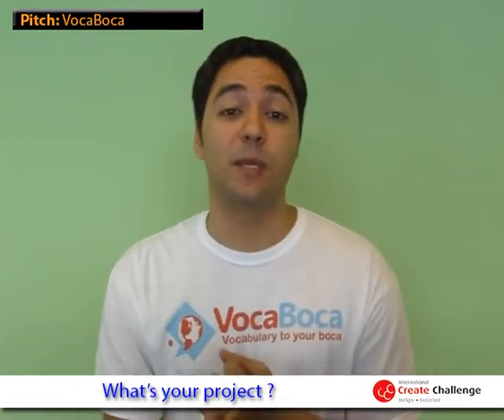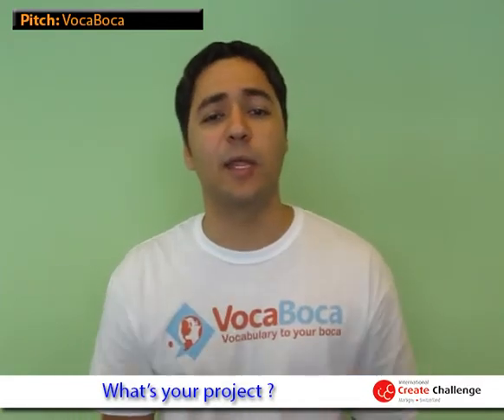Our project is called VokaVoka, which means vocabulary to your Voka. It is a mobile app to effectively learn new vocabulary. The app combines the power of the best existing technologies, such as Google Translate, Flickr Images, and Wikipedia, to explain any word in more than 40 languages.